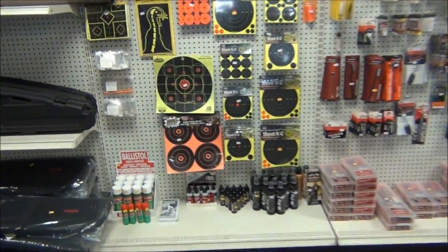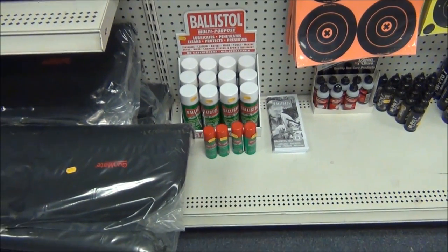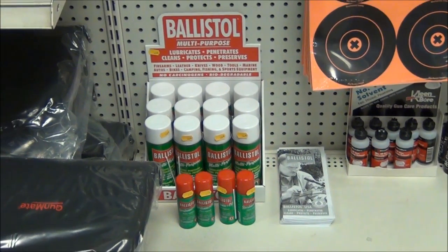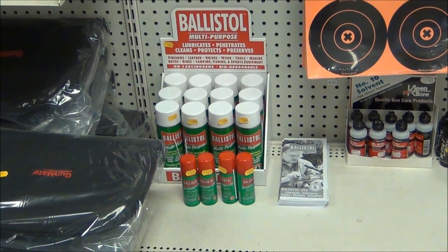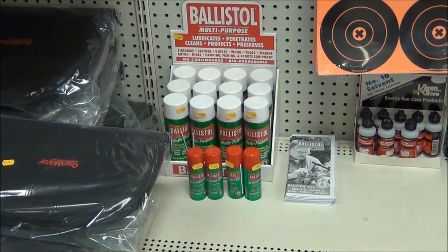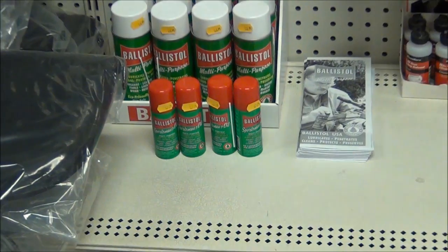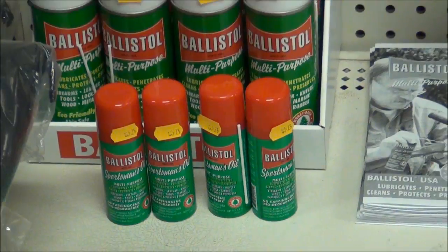I've been telling you about it. You usually have to get it on the internet, but if you live in the Delaware Valley, you can come to Double Action and get Ballistol now. Instead of ordering off the internet or going to MidwayUSA, you can just walk right into Double Action and get a can of Ballistol. I think he sells them for around $8 a can — very reasonable. And it's got the little mini cans too that you can put in your range bags.